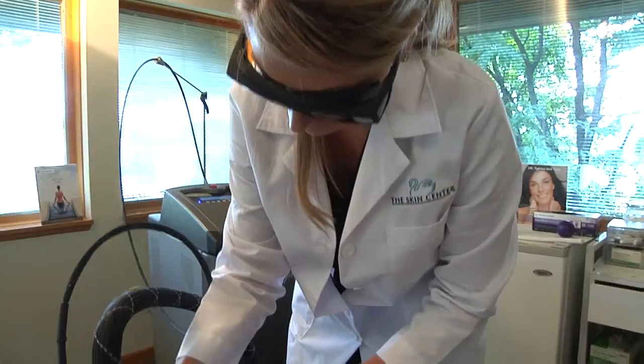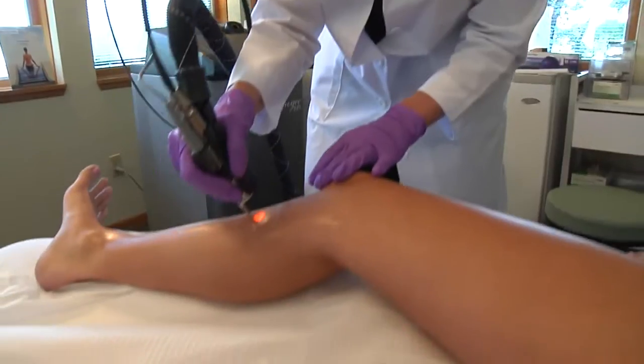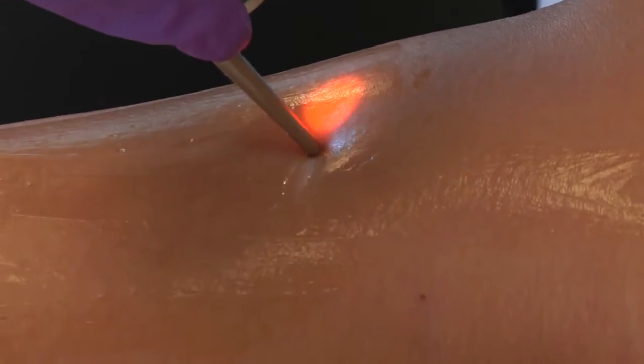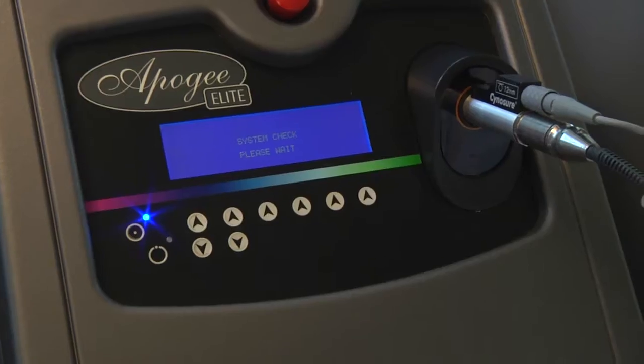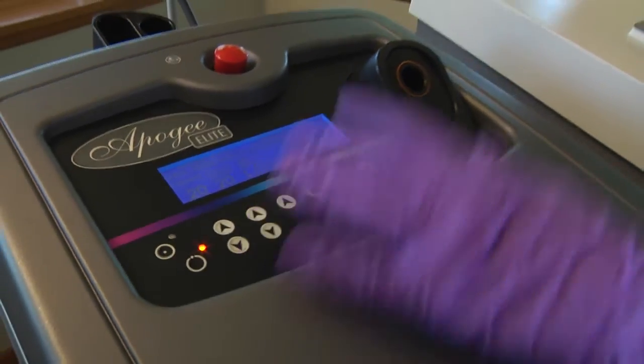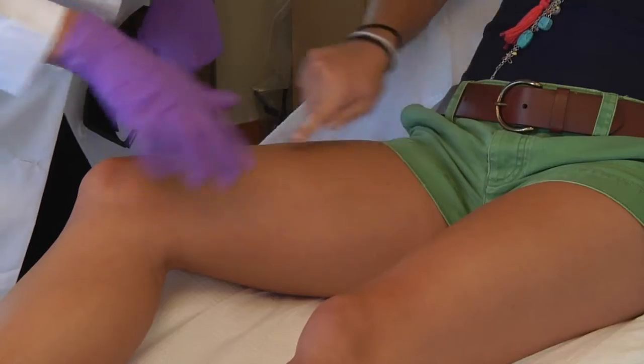Today we're going to be talking about laser hair removal. Laser hair removal is a technology that treats all skin types one through six safely and effectively to target pigmented hair and remove it from the follicle. We use the Cynosure Apogee Elite laser, which is a 755 and 1064. It's known to be one of the most effective lasers on the market today for hair reduction.